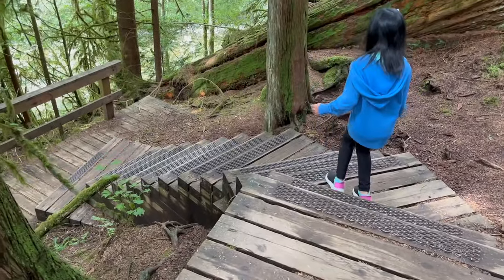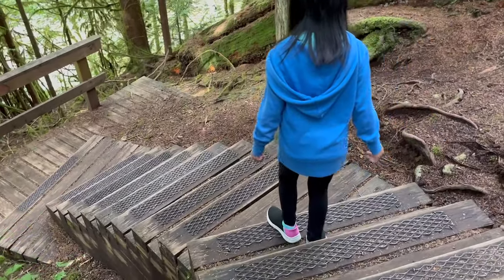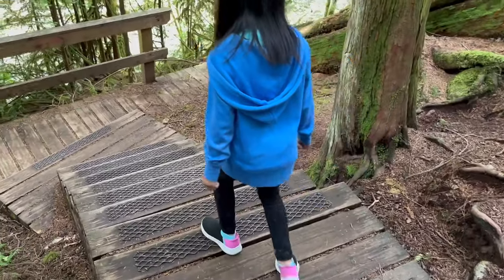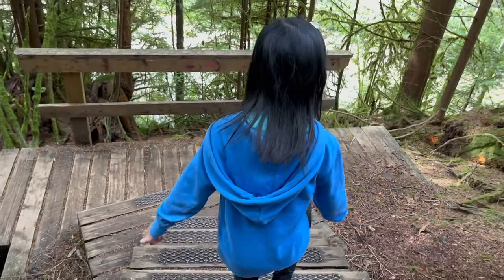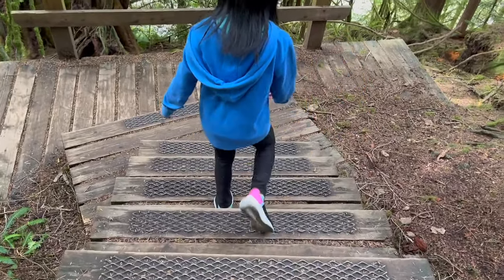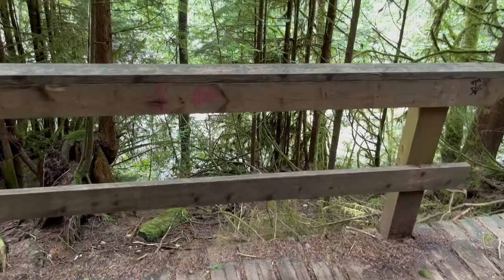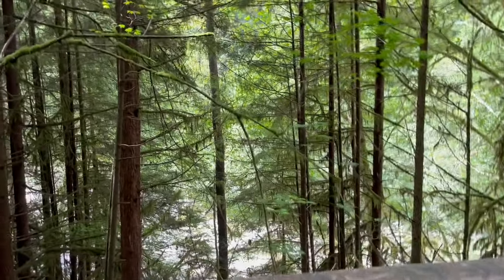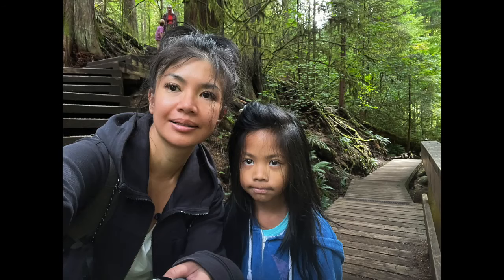She really took her time walking down these stairs, counting each step one by one all the way to fourteen, taking pictures like a tourist.